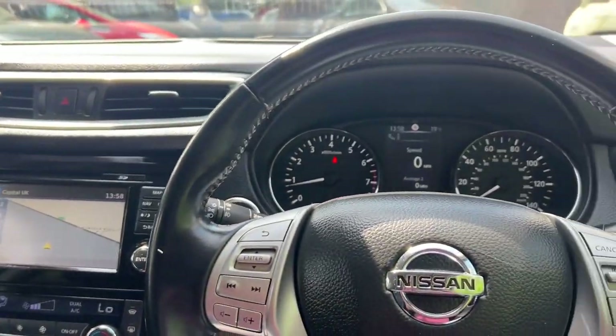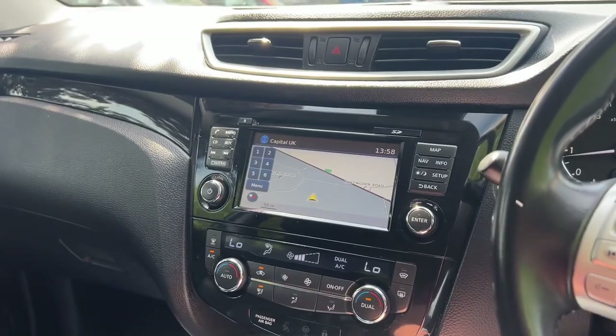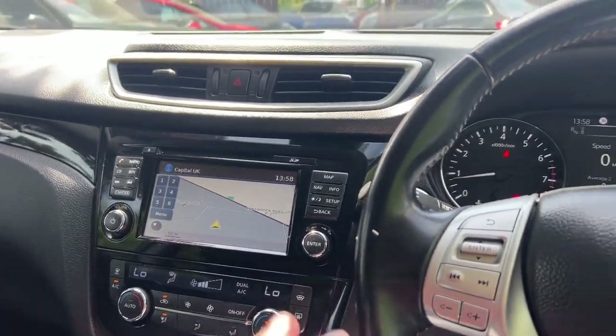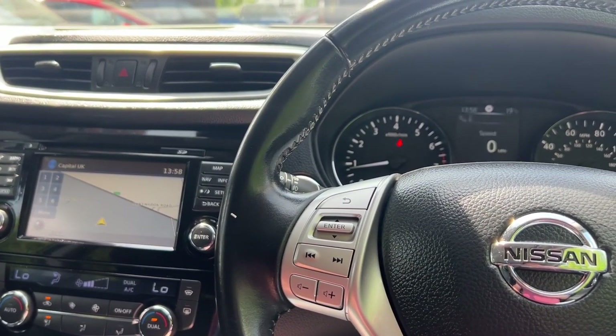It is an amazing car. Whoever buys this car, you're going to love it — you're absolutely going to love it. I am so impressed with this. This is going to be sold in the next few days, guaranteed. Have a lovely rest of your sunny day.